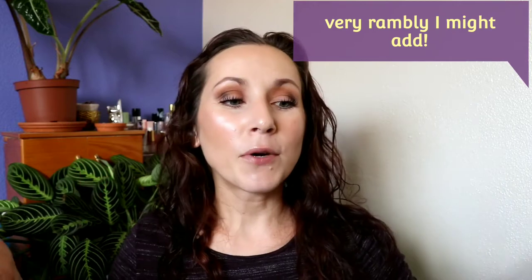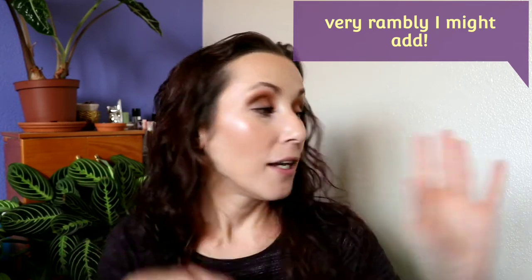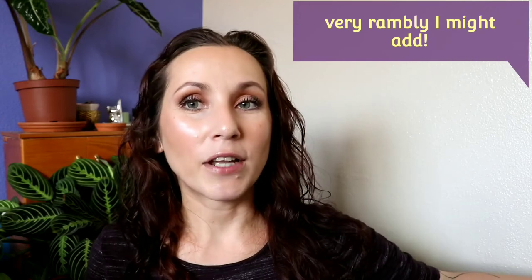Hello everyone, welcome to a new video. It is me Desiree, and it is time for monthly favorites. I'm going to share with you some super standout products for me in the month of September. I have some body care, a hair care thing, a plant, and something random that I never thought in a million years that I would like. I'll share that at the end.